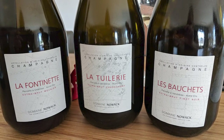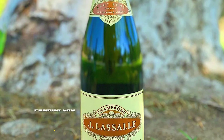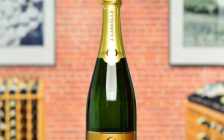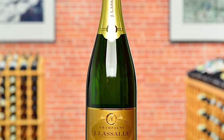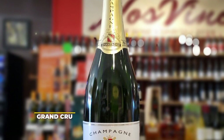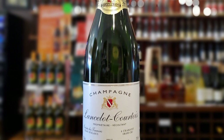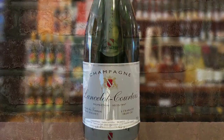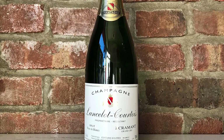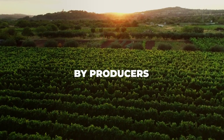Moving up the champagne ranks, we have Premier Cru, meaning 'first growth.' This region comprises 43 villages, covers 22% of the land for champagne production, and reaches a score of 90–99. At the top of the list is Grand Cru: the Grand Cru classification comprises a total of 17 champagne-making villages — the best of the best, producing only the finest French wines. The classification score is 100, meaning you're drinking the most refined and high-quality champagne there is, but don't expect it to be cheap.